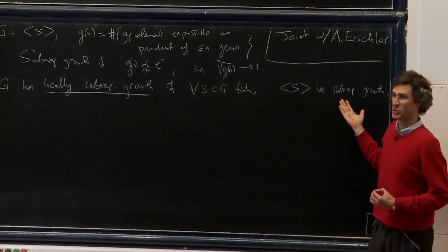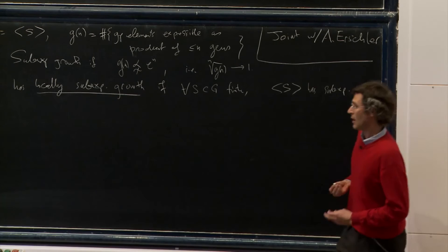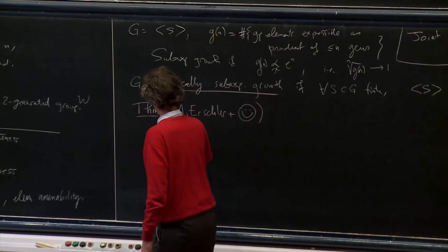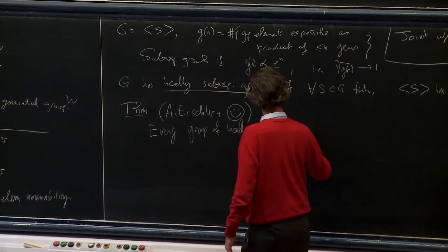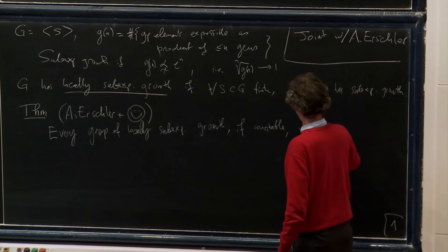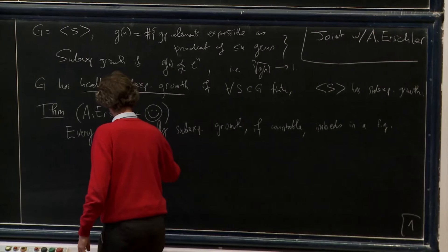Now this is obviously a restriction on subgroups of a group of sub-exponential growth — the growth of a subgroup is always bounded by the growth of the ambient group. And what we prove is that this is the only restriction. So the theorem, joint work of Anna Erschler and myself, is that every countable group of locally sub-exponential growth embeds in a finitely generated group of sub-exponential growth.